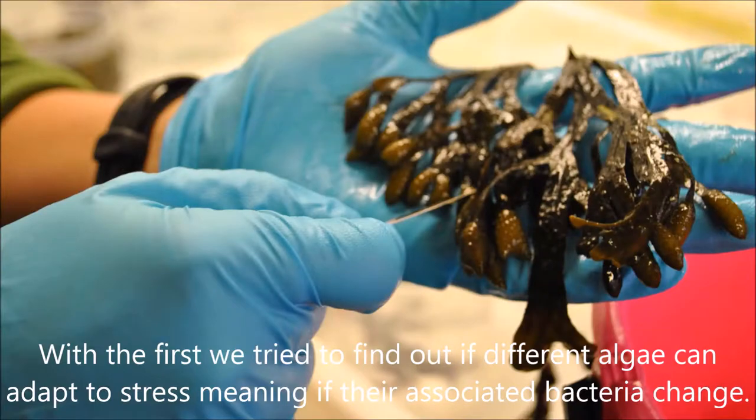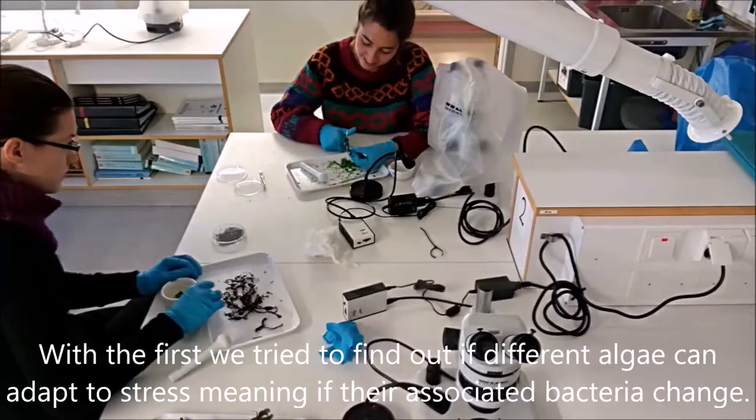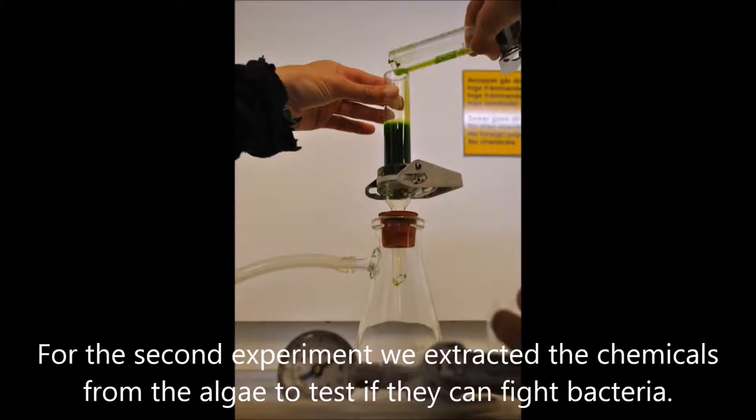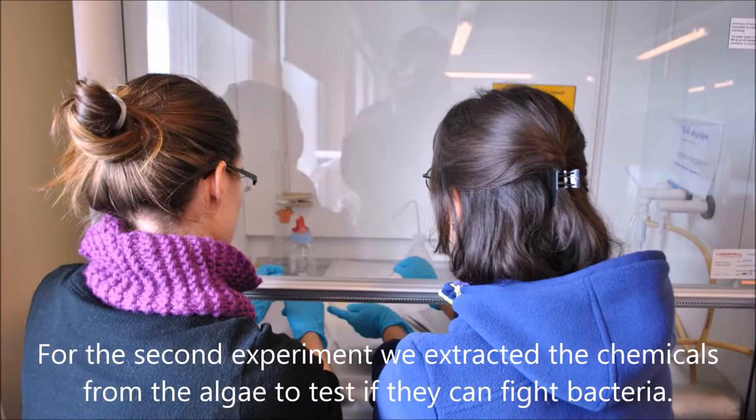With the first experiment we tried to find out if different algae can adapt to stress, meaning if their associated bacteria change. For the second experiment we extracted the chemicals from the algae to test if they can fight bacteria.